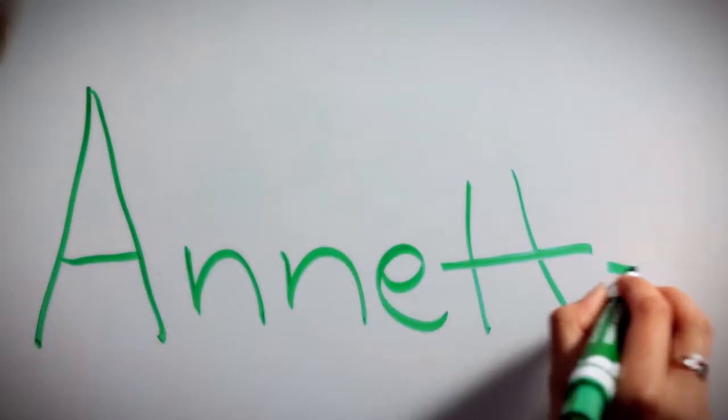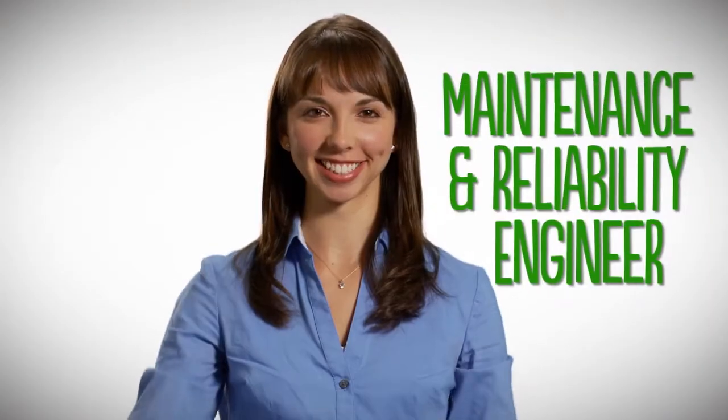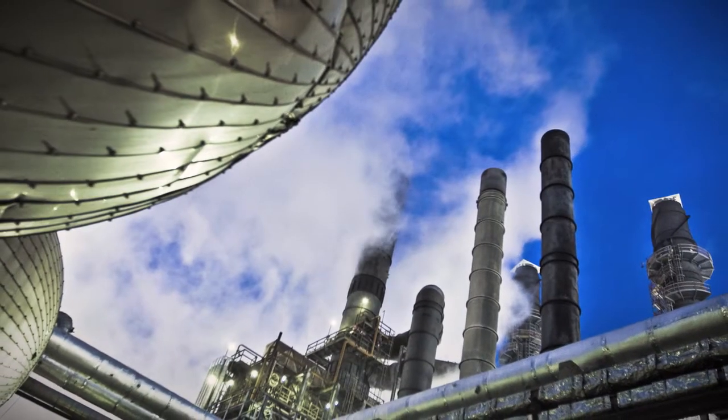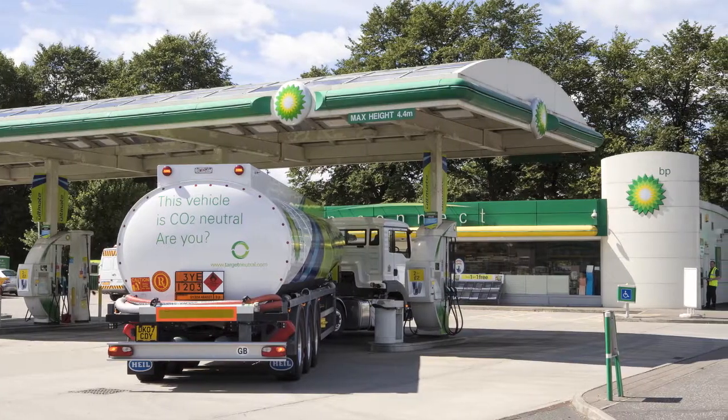Hi, my name is Annette and this is my BP. I'm a maintenance and reliability engineer at the BP Whiting refinery. I've been there three years full-time this summer, but my career with BP actually started with an internship back in 2006. I work in a refinery which is where gasoline and diesel and jet fuel products are made for our everyday travel.